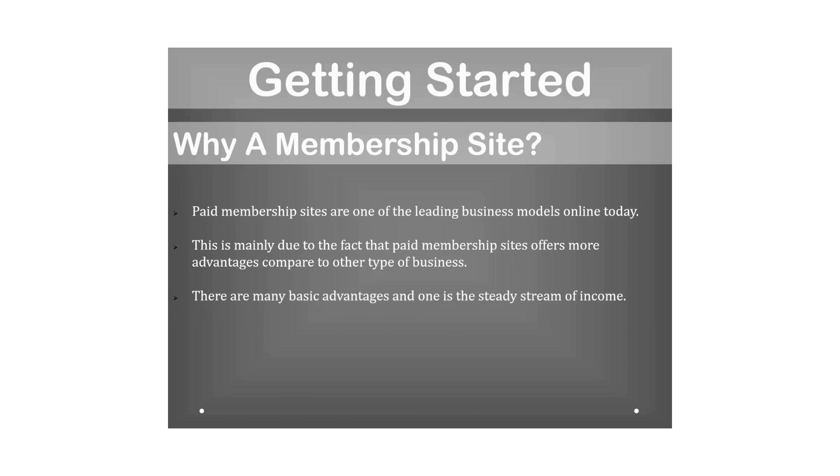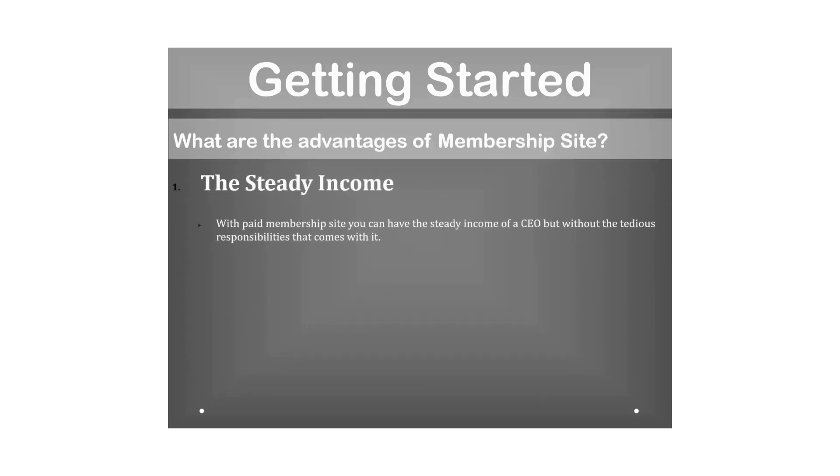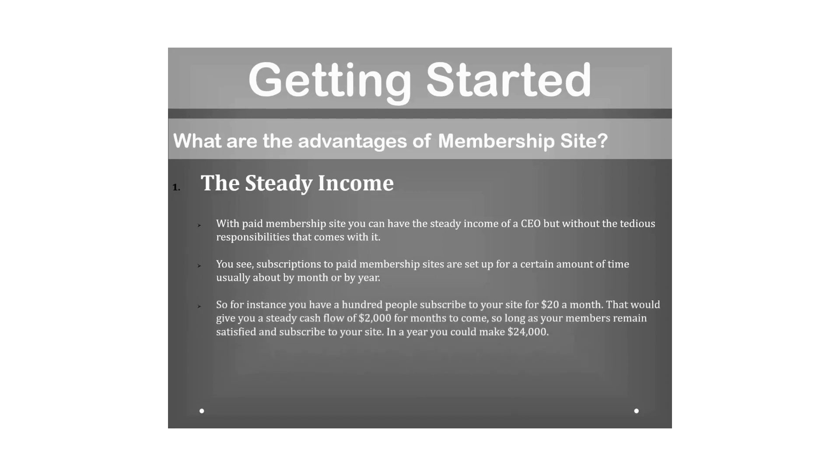There are three basic advantages. The first is the steady stream of income. With a paid membership site you can have the steady income of a CEO without the tedious responsibilities. Subscriptions are set up by month or by year. For instance, if a hundred people subscribe at twenty dollars a month, that gives you two thousand dollars monthly — twenty-four thousand dollars a year, more than some office workers earn annually.